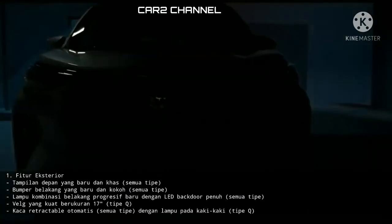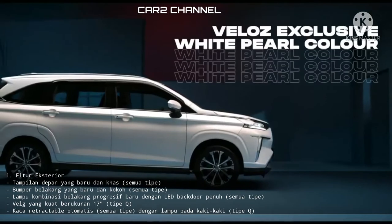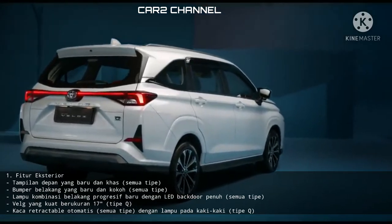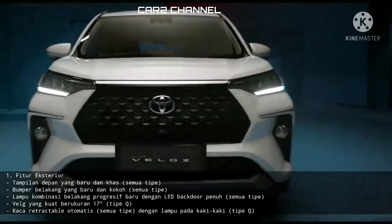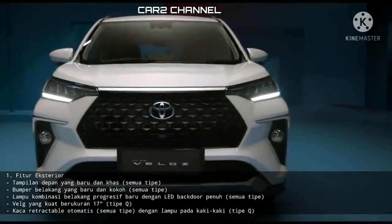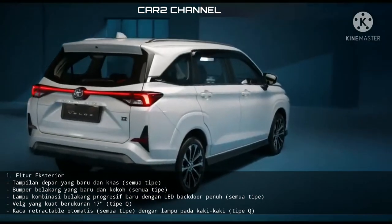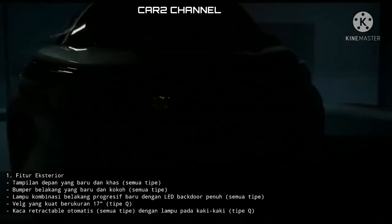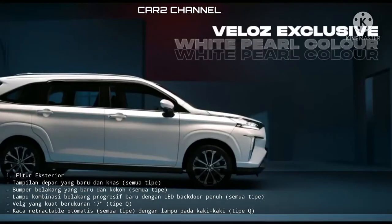Fitur eksterior All New Veloz: tampilan depan yang baru dan khas (semua tipe), bumper belakang yang baru dan kokoh (semua tipe), lampu kombinasi belakang progresif baru dengan LED backdoor penuh (semua tipe), velk kuat berukuran 17 inci (tipe KiCVT), kaca retractable otomatis (semua tipe), dengan lampu pada kaki-kaki (tipe KiCVT).